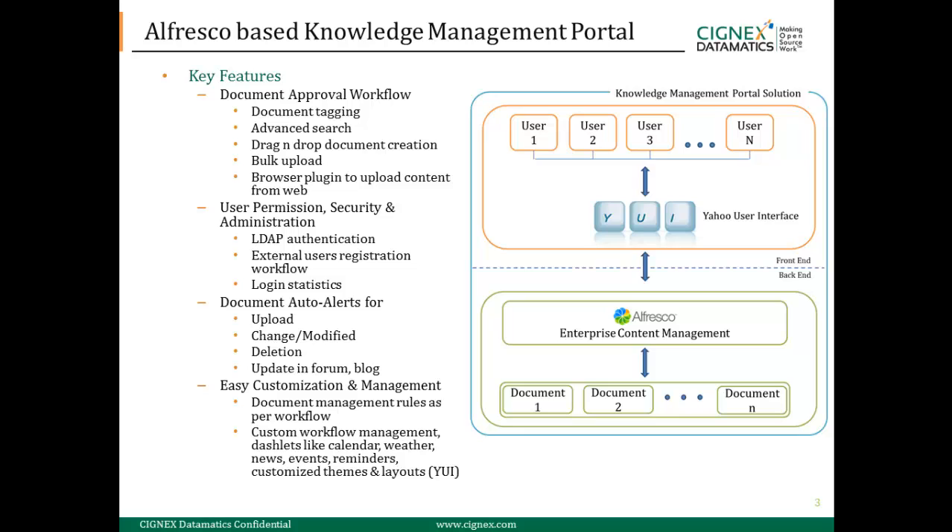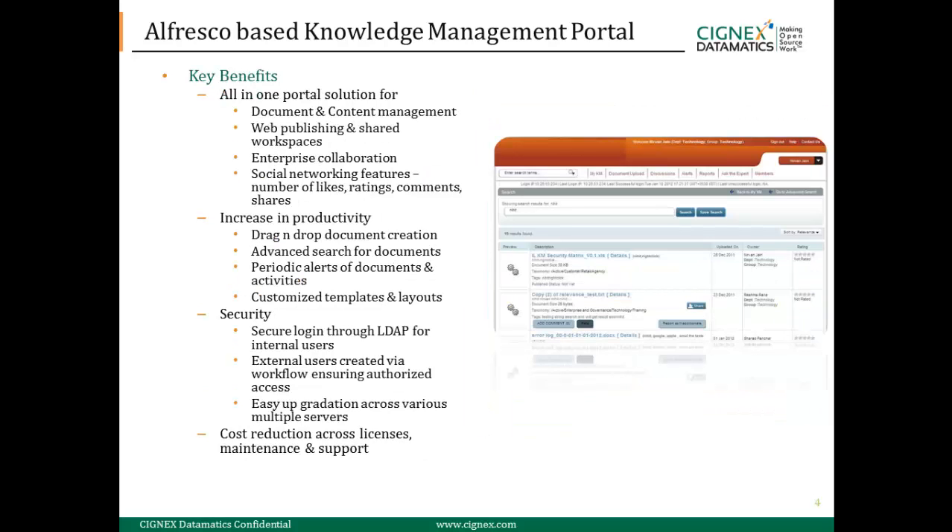Through the Yahoo User Interface, the benefits availed to our client included a single portal solution for managing all of its documents and content. It was mainly used for enterprise collaboration and also included social networking features, helping increase productivity through drag and drop features and advanced search.